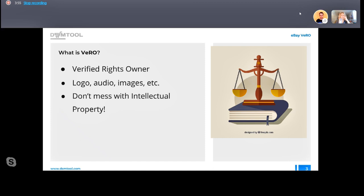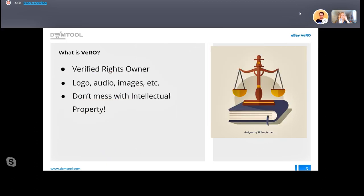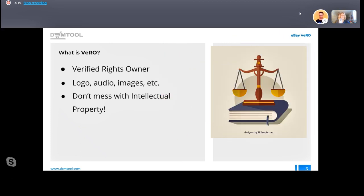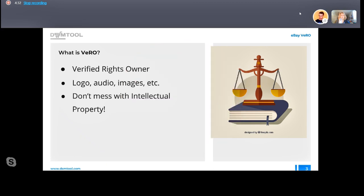You don't want to mess with Vero. Once you publish a listing on eBay that violates some intellectual property rights of a brand, the item is going to be marked as a violation. The first time, you'll get a nice email saying your item was removed. The second time, the third time — eventually your account gets suspended for three days, then seven days, and eventually you'll just lose your account completely.